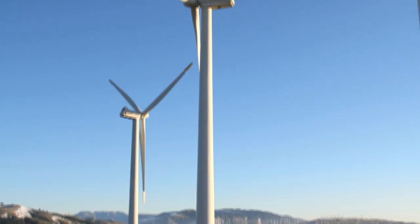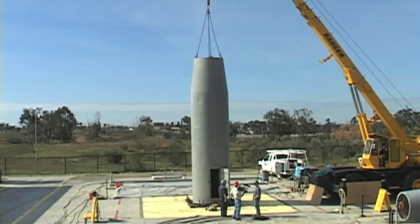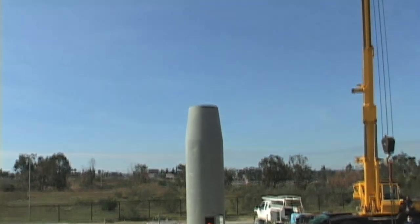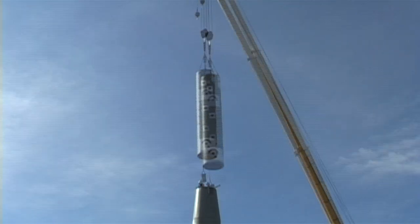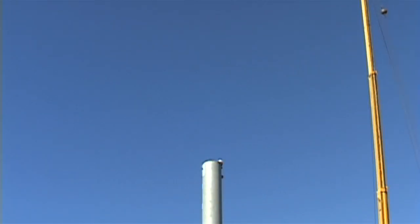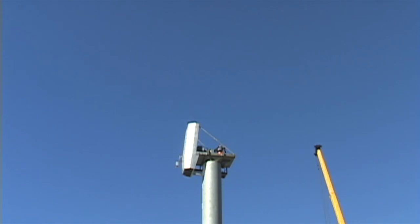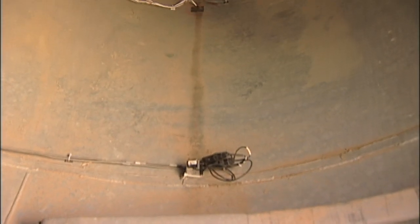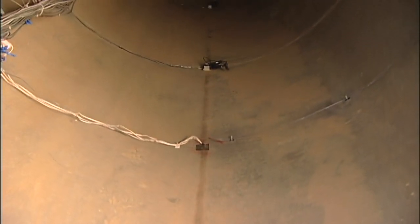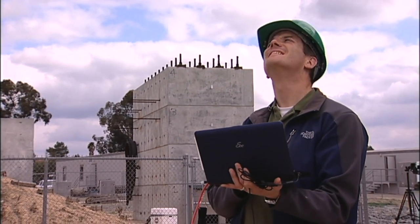After gathering field data at Tehachapi, the team constructed a full-scale turbine on the UC San Diego outdoor shake table at the Engelkirk Structural Engineering Center. First, the tower segments were erected; then the nacelle housing the generator was hoisted and attached to the tower; and finally, the turbine blades were hoisted and affixed to the hub. The turbine tower and all its components were thoroughly instrumented to record strains, displacements, and accelerations describing the tower's response to seismic motions.